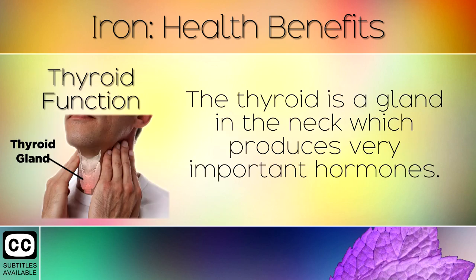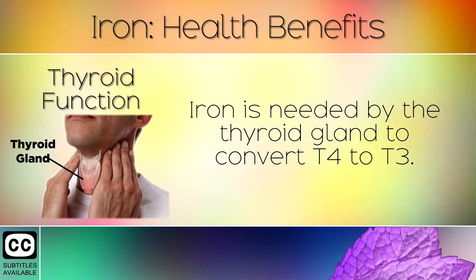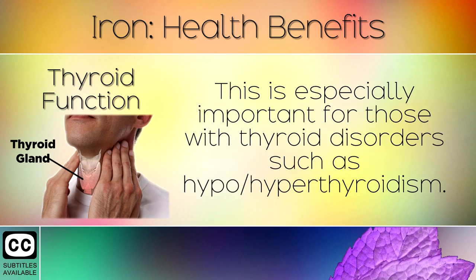7. Thyroid Function. The thyroid is a gland in the neck which produces very important hormones. These regulate the heart rate, digestion, muscle function and much more. Iron is needed by the thyroid gland to convert T4 to T3. This is especially important for those with thyroid disorders such as hypo or hyperthyroidism.